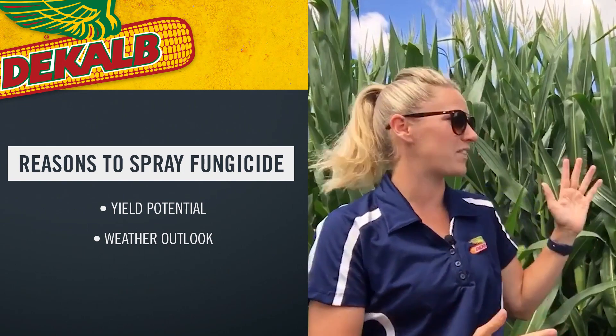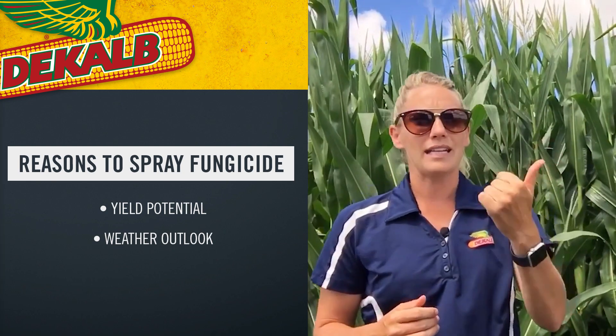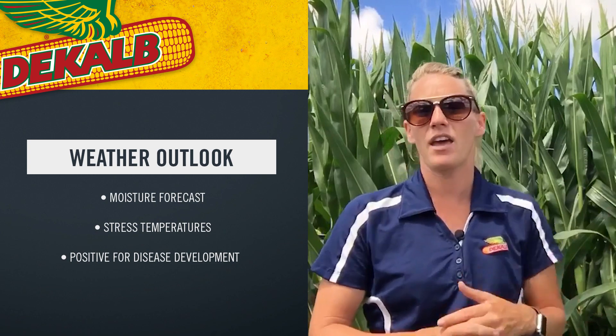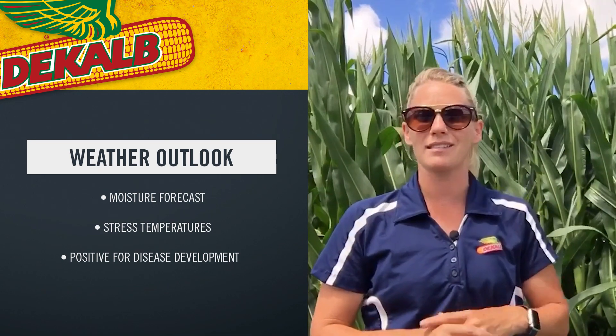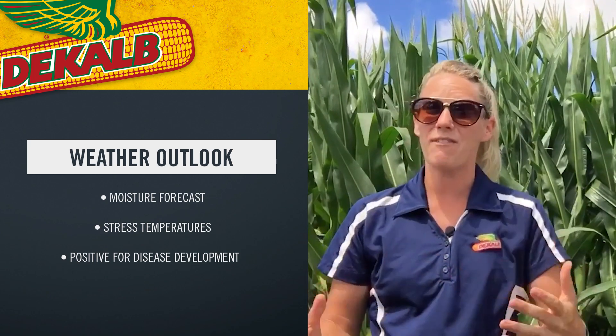My second piece of selection criteria on fields that I'm going to spray or not spray is my weather outlook. Is it conducive for a good crop? Do I have moisture in the forecast to feed these plants and feed the ears? And do I have any temperatures that are going to be adding a lot of stress? So again, we're back to that yield potential on the weather outlook. The other part of weather outlook is whether it's positive for disease development — and these overlap a lot. Environments that are great for yield potential in our corn crop also tend to be those environments that give us more potential for yield-robbing diseases.